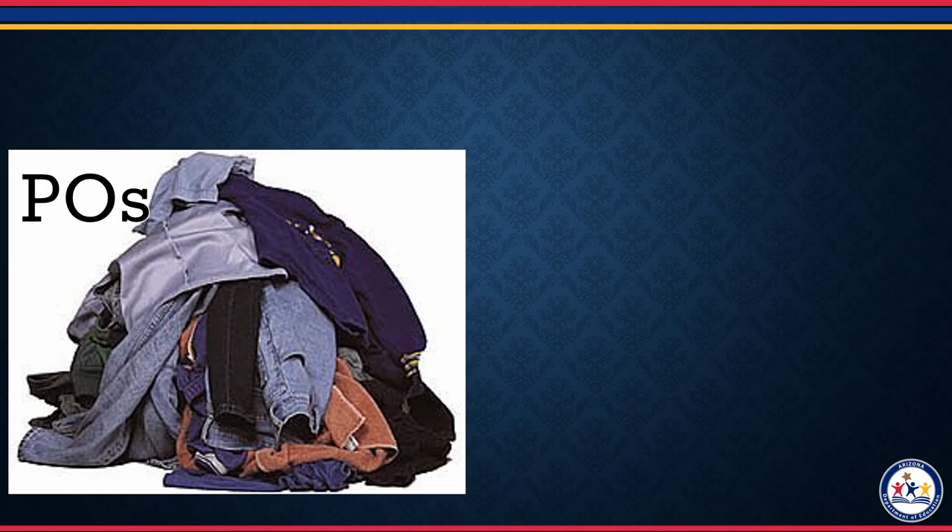So what's changed? Here is a visual of the old standards, which actually were not standards we held students to, but were rather a checklist of people, events, and concepts that students had to memorize. They were much like a pile of clothes — there was no logical reason why the old performance objectives were taught in different grades. There was no progression vertically as students' learning expanded.